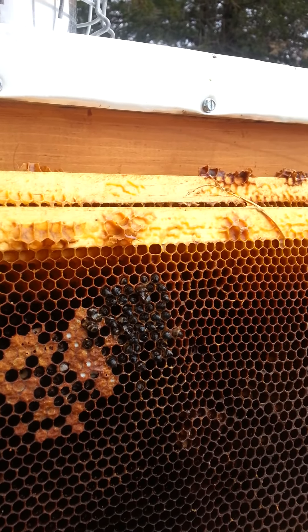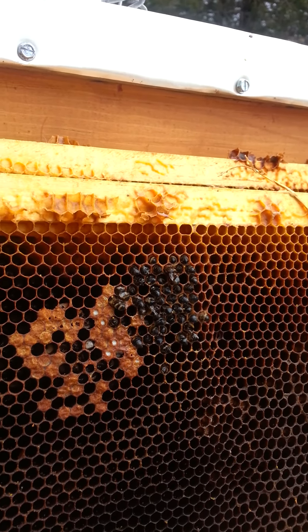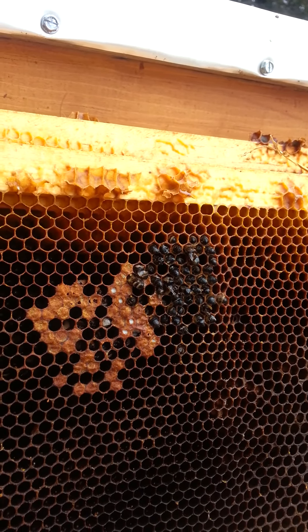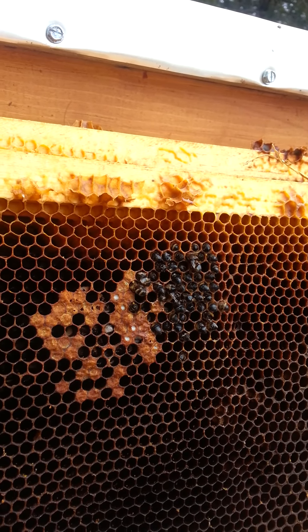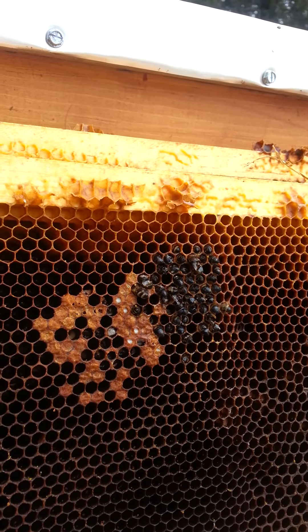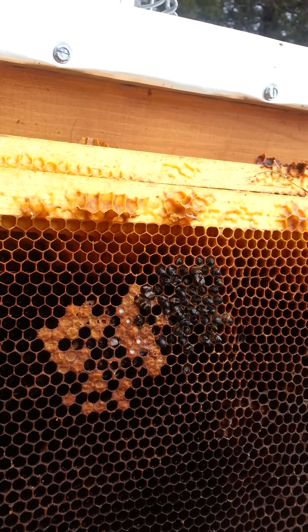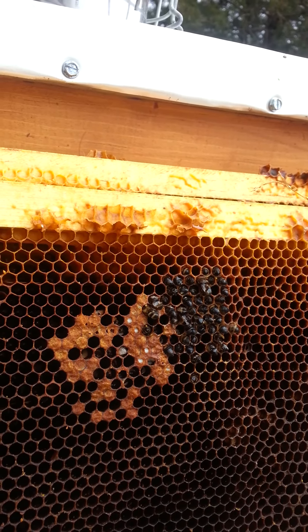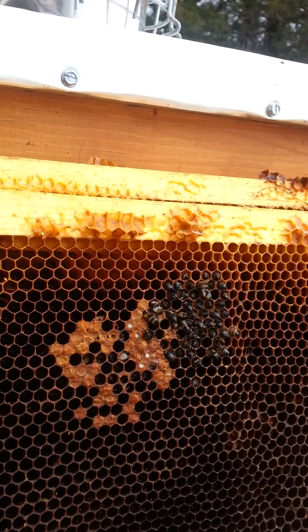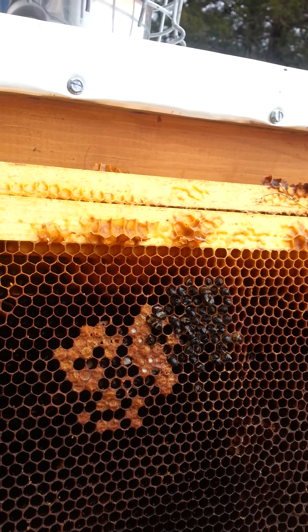They weren't going to make it anyway. This was a late August queen that I raised — she looked really good, laid really well going into fall, and I thought they'd be fine.